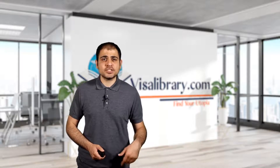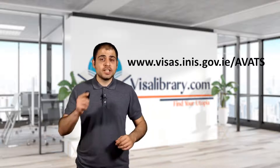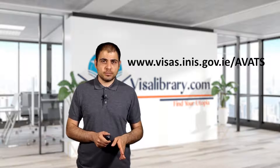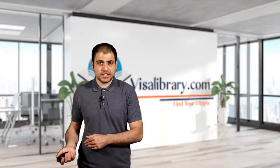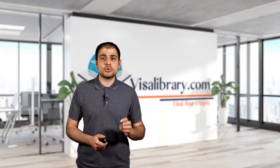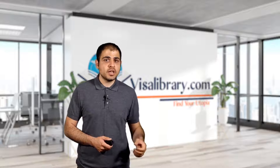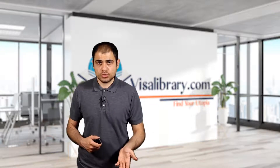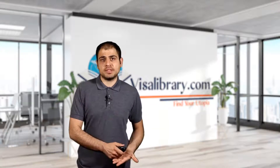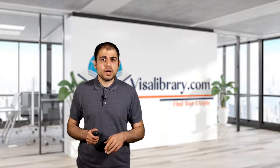Now you can apply for an Ireland student visa. Complete the online application form on the AVATS website — you can get the link from the description box. Complete it as instructed to reach the summary form page. You need to print, date, and sign the summary form and submit it with other supporting documents. The form will tell you how and where to submit your supporting documents.